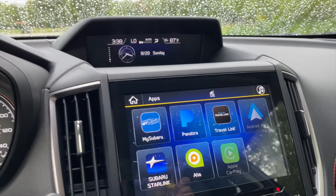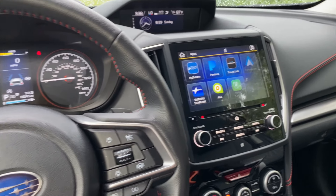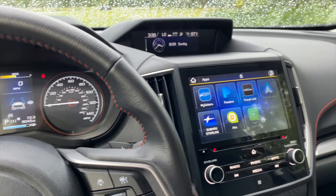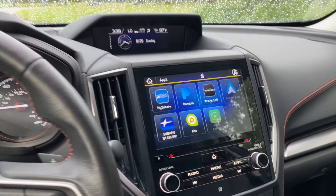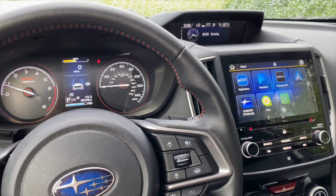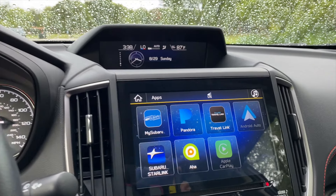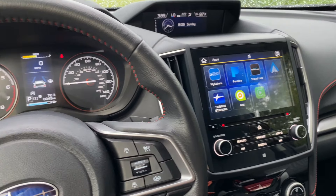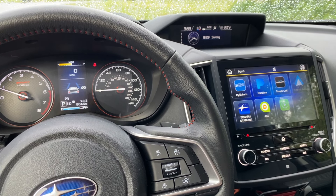Since my mom will not be the only driver — it would be me, my sisters, my brother-in-law, and potentially my husband — all five of us would have our own preferences when we got into the vehicle. It's not tied to a key fob; it is tied to your face. It recognizes five drivers, and there's no futzing with seats, controls, or anything. I love that feature, and it's standard on the Touring trim.